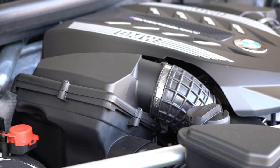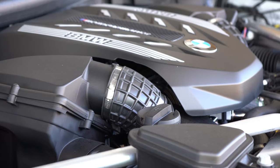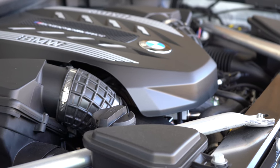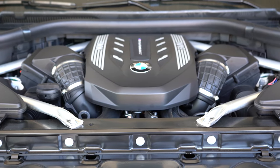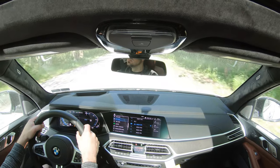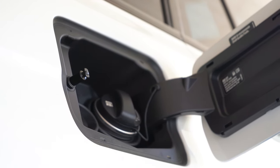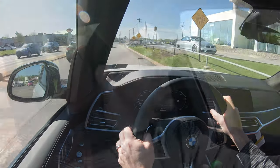The M50i trim — the one we have today — uses the same 4.4-liter engine but in an M Performance-tuned version, cranking out 523 horsepower at 5,500 RPM and 553 lb-ft of torque available at 1,800 RPM, sent to all four wheels through an 8-speed automatic with paddle shifters. Motor Trend clocked zero to 60 at 4.5 seconds in a three-row SUV — a beautiful thing. MPG comes in at 15 city and 21 highway, not bad considering over 500 horsepower.